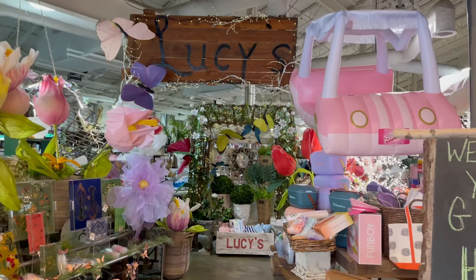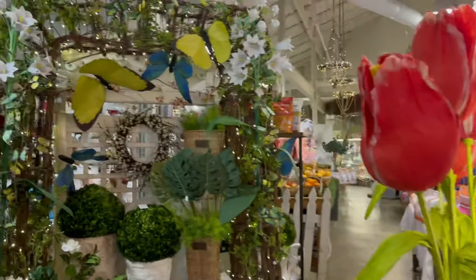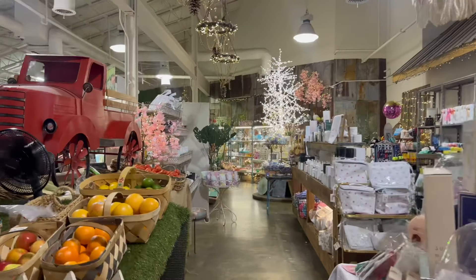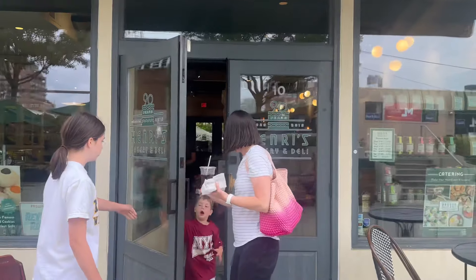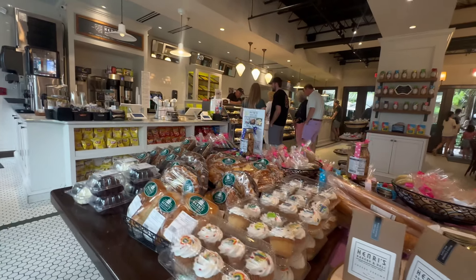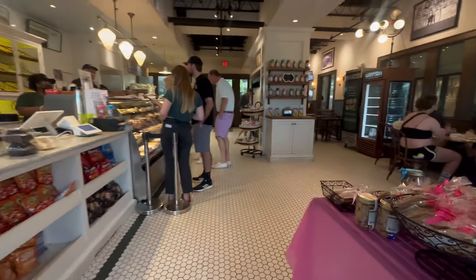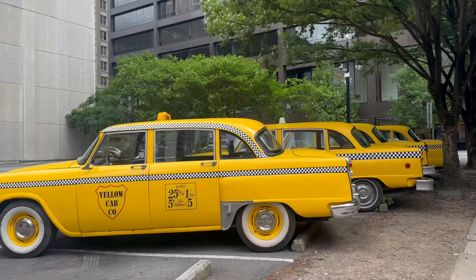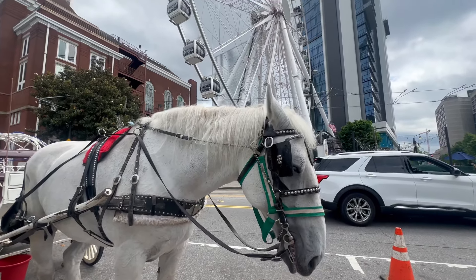We went to Lucy's, which is a little nice gift shop — it looks so pretty. I always love going to gift shops to remember my trips or to buy something for someone special. On the first floor they have a market where you can find coffee, sandwiches, or a nice cookie.